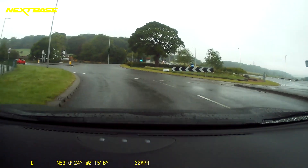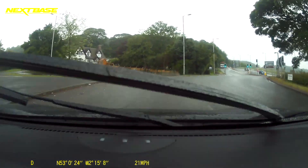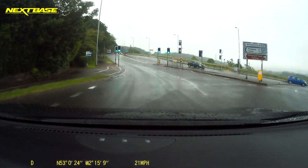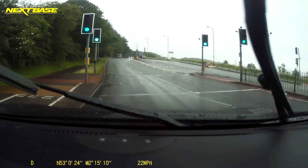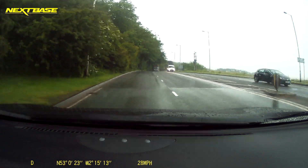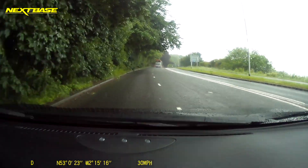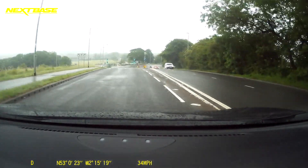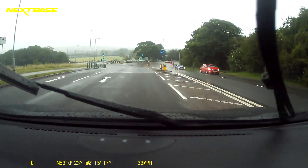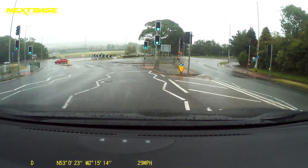Next we're looking at going straight ahead to go to the university — that's very easy, again just in the left lane. Now we're coming down from Keele University and we are heading right back to Clayton.